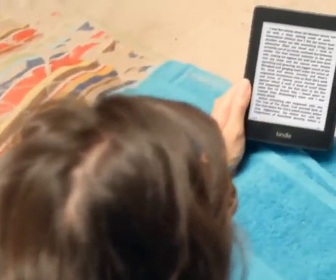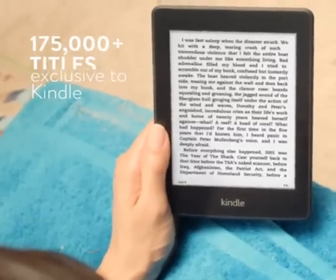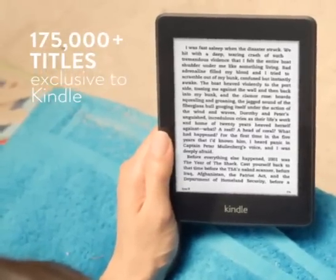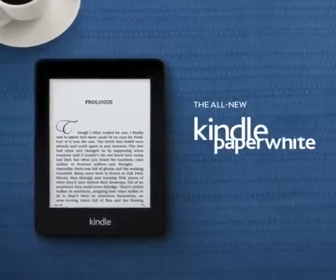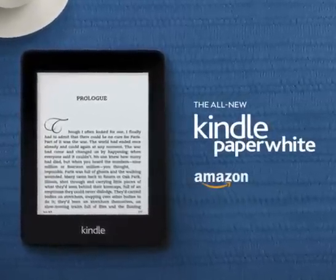And then there are the books you just can't find anywhere else, like the 175,000 titles exclusive to Kindle. The all-new Kindle Paperwhite and Kindle Paperwhite 3G — the world's most advanced e-reader.